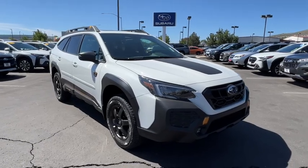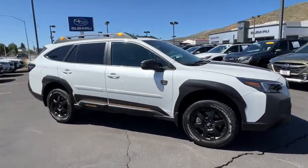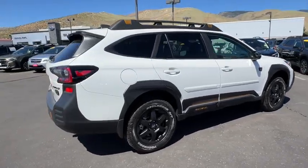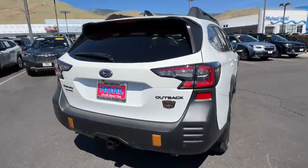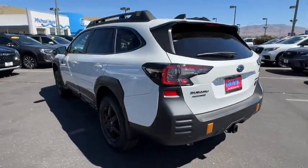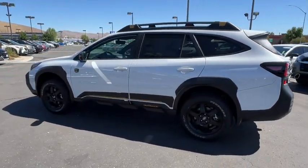Get into the 2024 Subaru Outback. This comfortable and connected Outback answers the call of your adventurous spirit. Loaded with passenger amenities, this versatile compact SUV is eager to hit the road or the trail so you can follow your heart's desire.